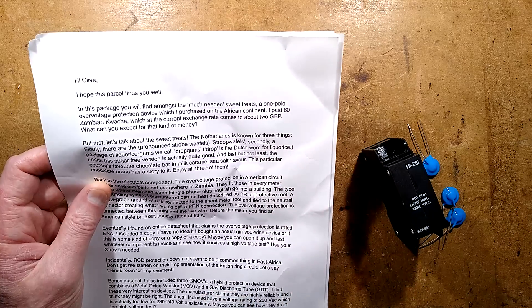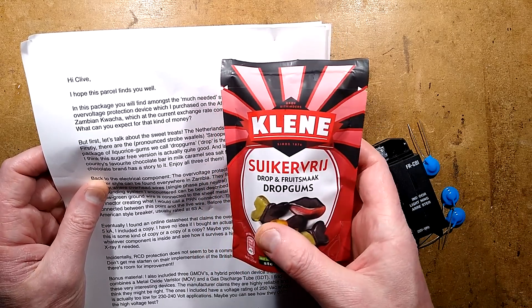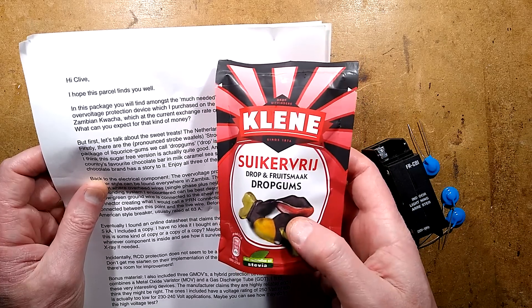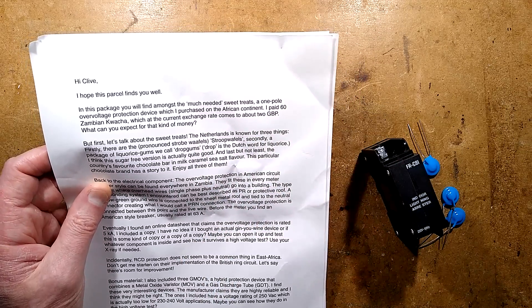And also licorice gums — drop gums. Zucker, Vridgedrop and Fritschmack drop gums. These are sugar-free, but they are stevia, which means about half the calories of sugar-based candy. That'll be interesting to try.